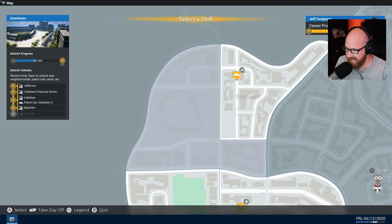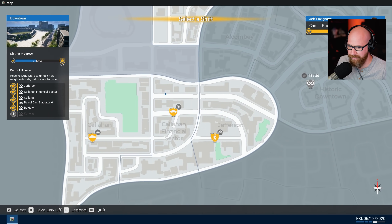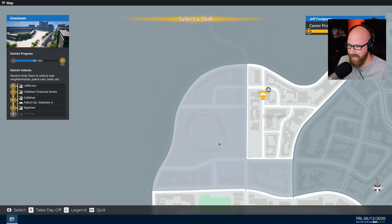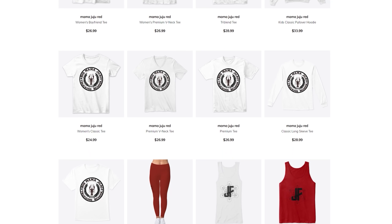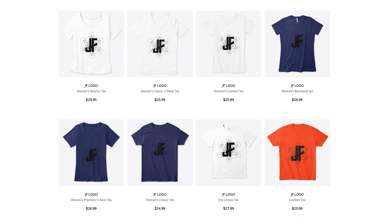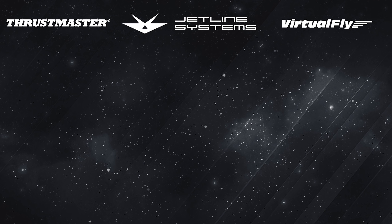That's going to do it for this episode of Police Simulator. Let me know what you thought of it in the comments below - what you think of the new SUV and the new districts of Baytown, Jefferson Callahan Financial Sector, and Callahan. Pretty cool stuff. I'll see you next time, take care. I often get asked if I have any merch - yes, check out the link in the description or click right here on this video to go to the merch store. Thank you so much for all the love and support.